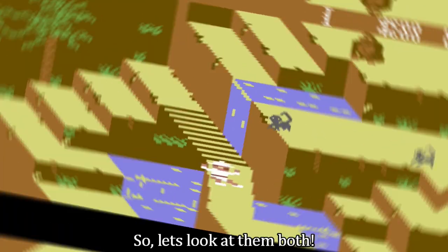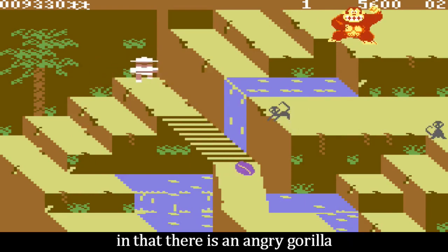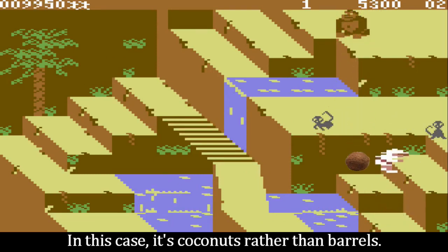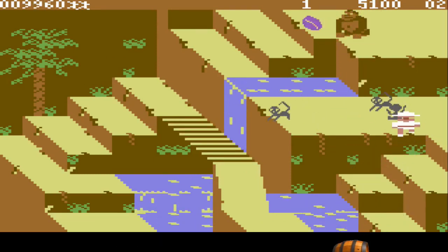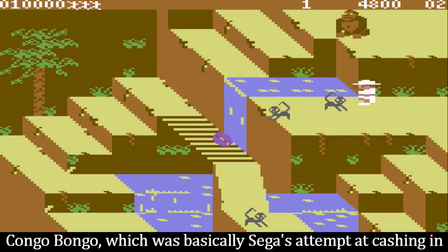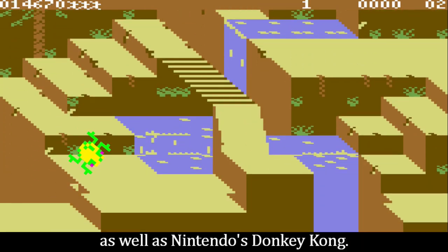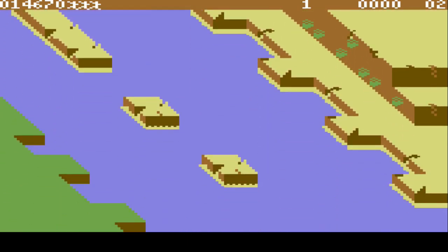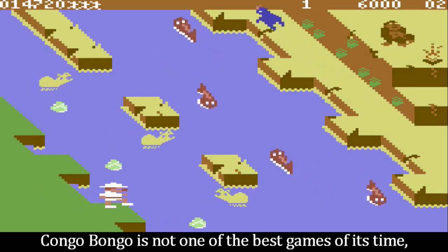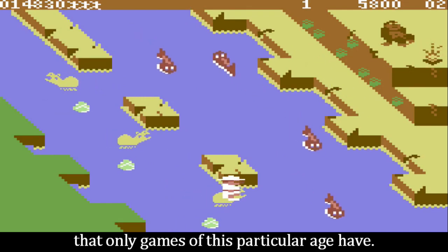Let's look at them both. The gameplay borrows from the classic Donkey Kong, in that there is an angry gorilla who wants to throw things at you — in this case, it's coconuts rather than barrels. Kongo Bongo was basically Sega's attempt at cashing in on their success from their earlier collaboration with Konami on Frogger, as well as Nintendo's Donkey Kong. Admittedly, Kongo Bongo is not one of the best games of its time, but it does have plenty of charm that only games of this particular age have.